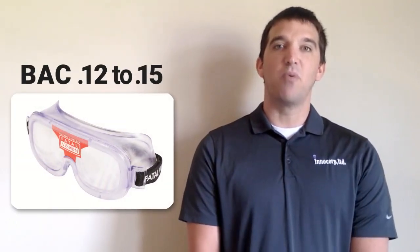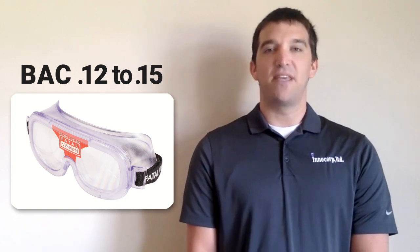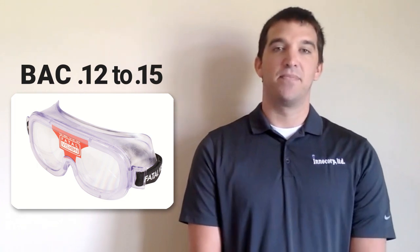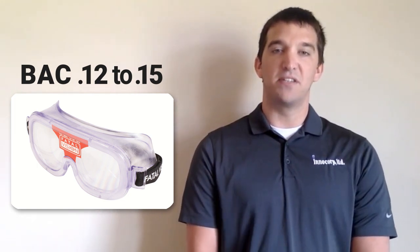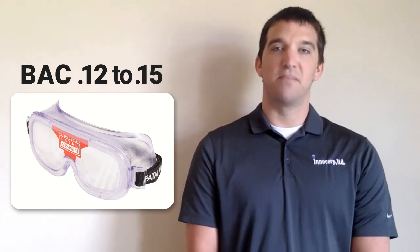The red label goggle simulates an estimated BAC of 0.12 to 0.15, which is associated with a significant loss of sensory motor coordination, balance, and reaction time. Customers use this goggle to deliver a clear message that while seriously impaired, it is nearly impossible to perform even simple tasks.